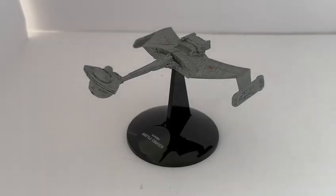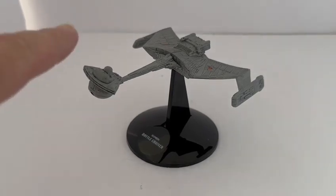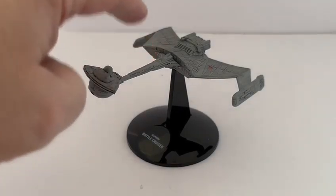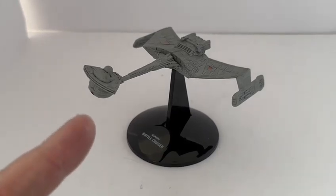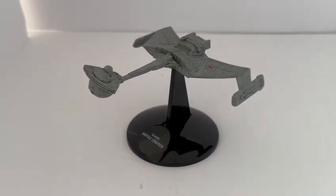I've assembled the model and put it on this stand. Very easy — it was only the bridge section and the neck that needed to be inserted into the body, and then the stand just plugs onto the bottom. So this particular model is of the Klingon Battlecruiser, as seen in Star Trek II: The Wrath of Khan, and Star Trek III: The Search for Spock.